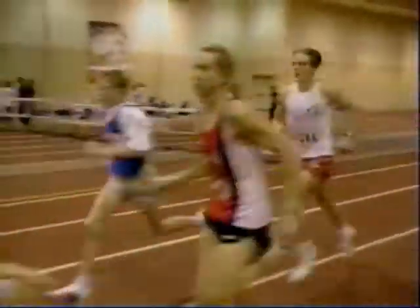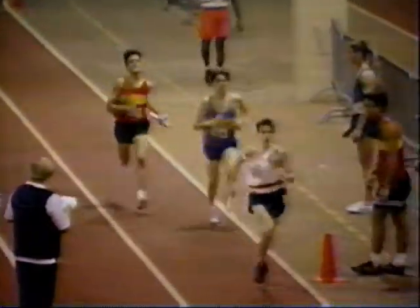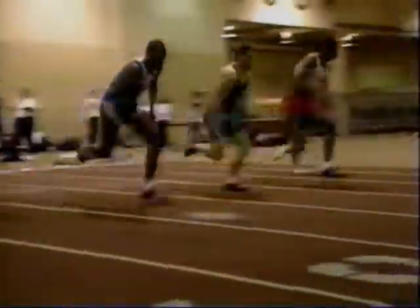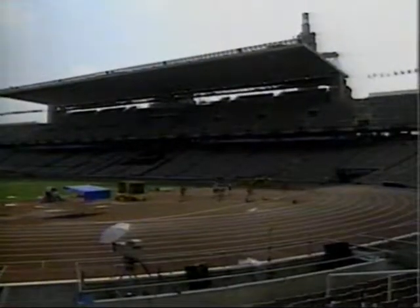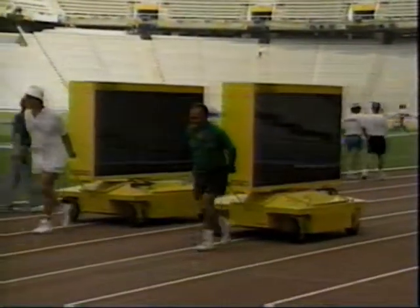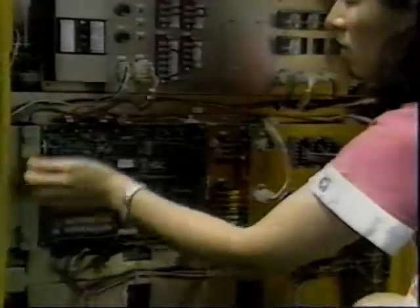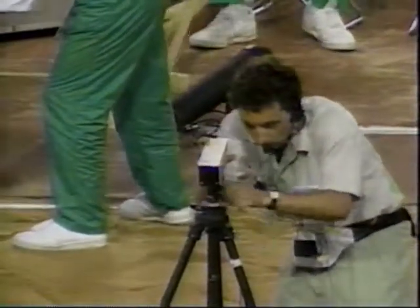In longer races, this inaccuracy isn't as obvious because the runners are more spread out as they cross the finish line. But in a short sprint, a few tenths of a second can make a huge difference. So for events like the Olympics, we developed more precise equipment — equipment which relies on electronics rather than humans to make the decisions.